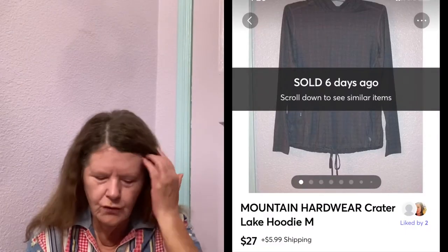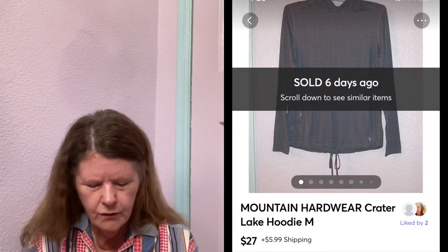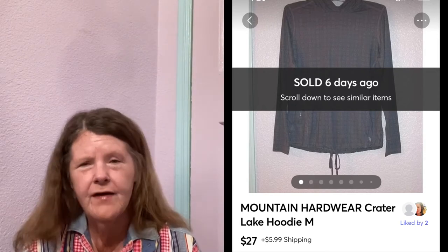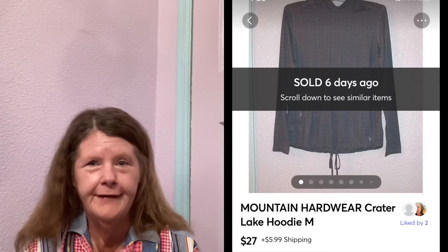Next item to sell was on Mercari. It was this Mountain Hardware Crater Lake hoodie in a size medium. I picked this up at the Salvation Army, paid $3 for it, had no clue what it was. Came home and did some research, listed it for around $30–$35. Someone sent me an offer of $27, which I gladly accepted.